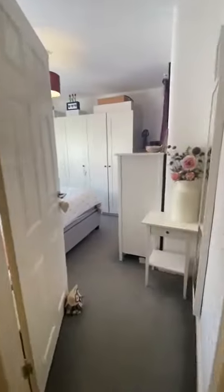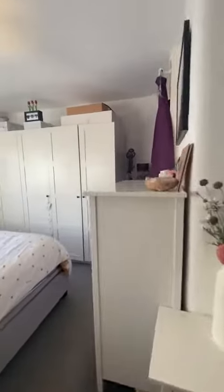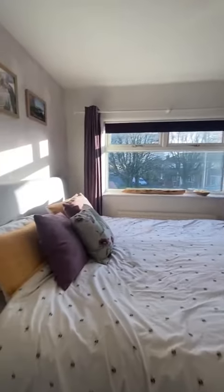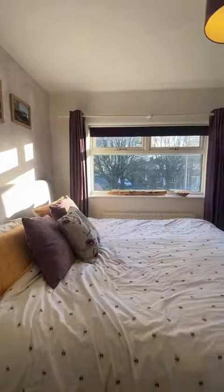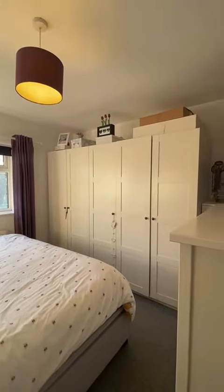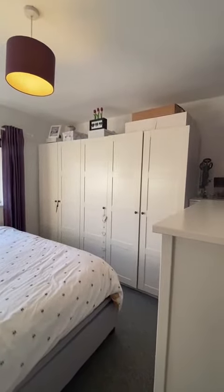And then finally we have the master bedroom — a great space overlooking the front of the property, with a large double glazed window letting in a lot of light. If you would like any more information about the property, please give us a call on 0161 707 4900. Thank you for watching.